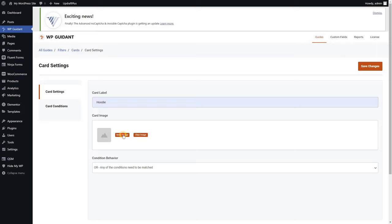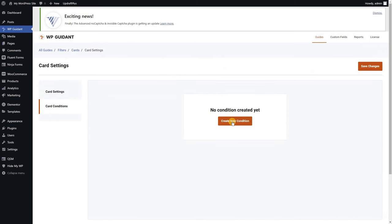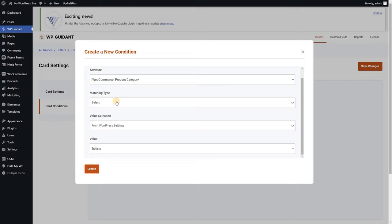Now, I know this whole thing sounds complicated, but WP Guidant is actually one of the easiest WordPress plugins you'll ever have to set up. The first step is to create a filter, which is basically the question you're going to ask your prospect — so it could be like, are you looking for a t-shirt or a hoodie? Then you create conditions for the filter, which means connecting the right products to the customer's answer.